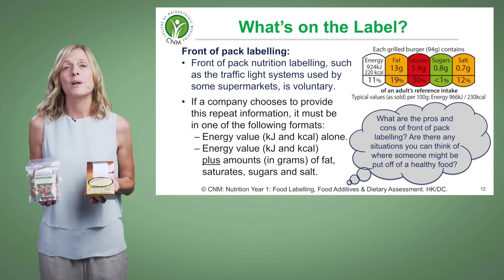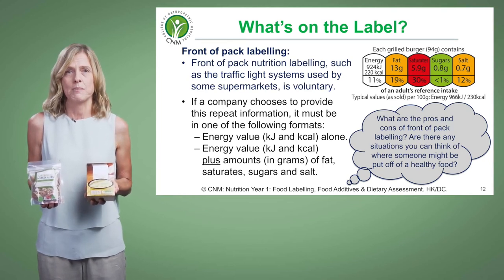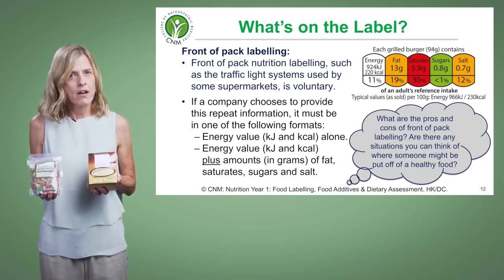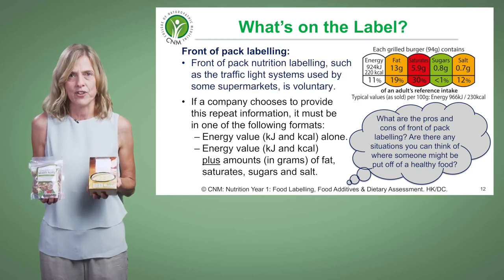We're still on the label, but we're moving from the back of the label to front-of-pack labelling. What we're going to look at is the traffic light system. I'm going to highlight the advantages and the disadvantages of this system, but let me just explain it a little bit more first.